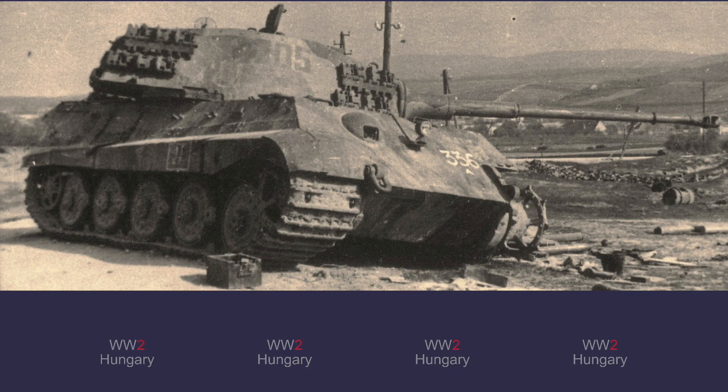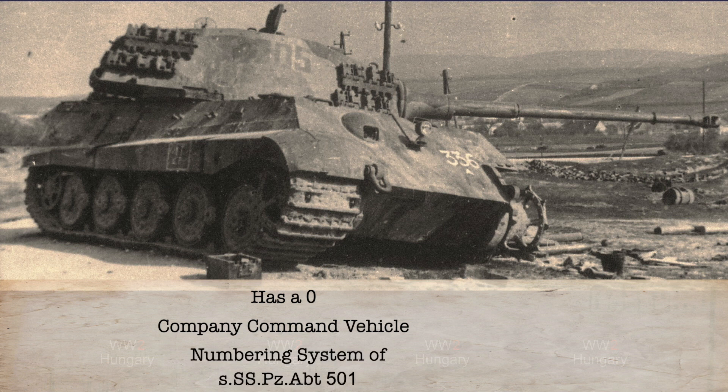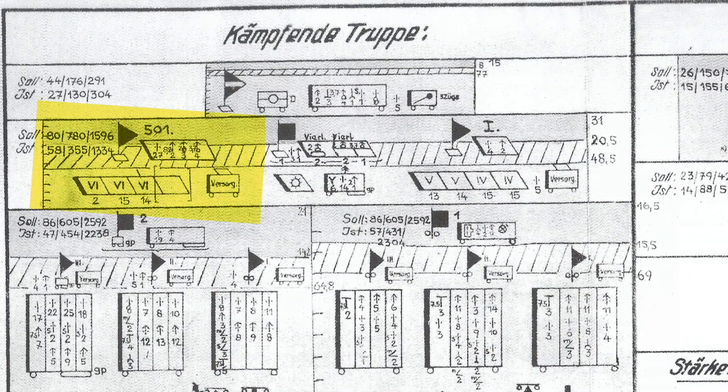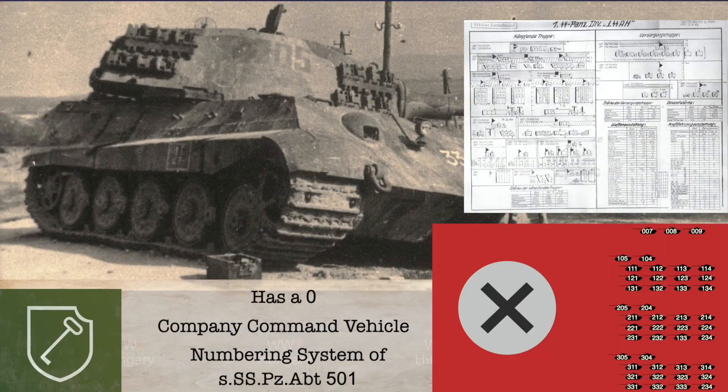This tank bears a Soviet trophy marking of 336, telling us that this tank was knocked out late in a Soviet offensive. Judging by the terrain, this photograph was taken in the springtime. The German marking of 205 tells us that this was a command tank for the battalion's 2nd company. The markings also coincide with those of the 501st SS heavy panzer battalion. Taking a look at the 1st SS Panzer Division's order of battle for March 5th, 1945, we can see that the 1st SS Panzer Regiment's 2nd battalion was missing and was instead replaced by the 501st SS heavy panzer battalion. This information allows us to fully identify all the information about this tank.